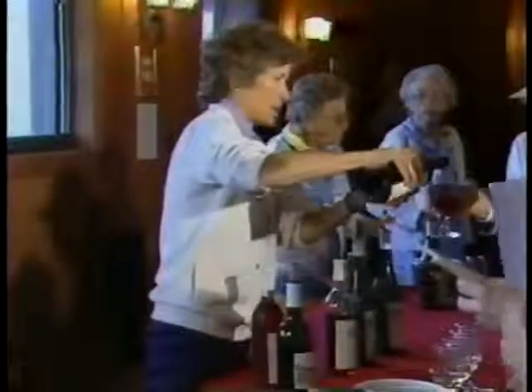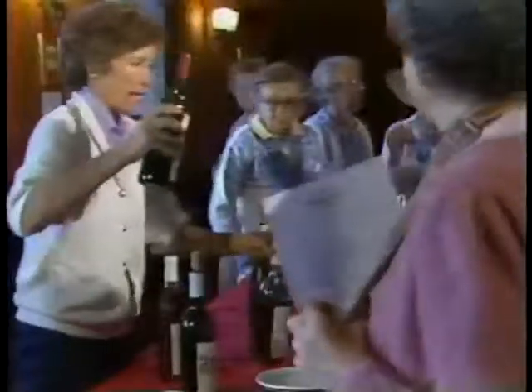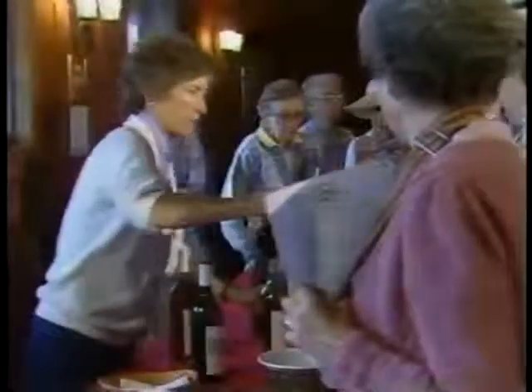Kate Firestone and her husband share a strong commitment to the quality of their wine and to the wine lovers who visit them. They often take time to personally offer a tasting to visiting groups.